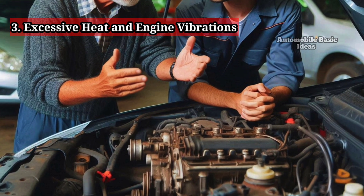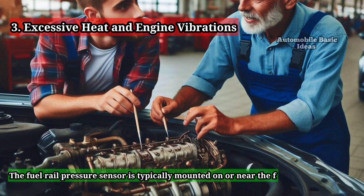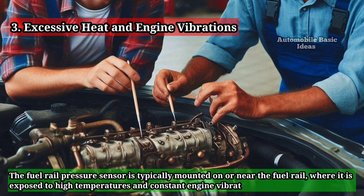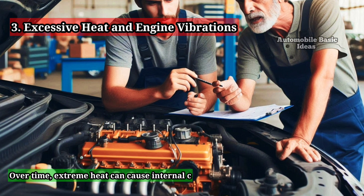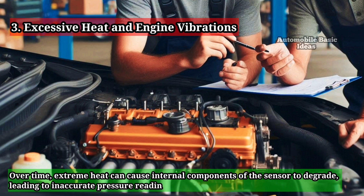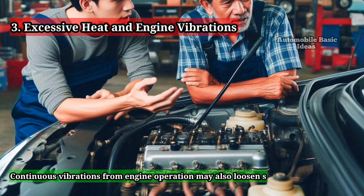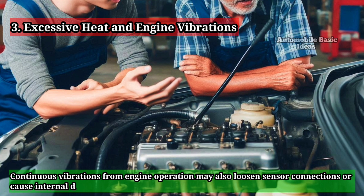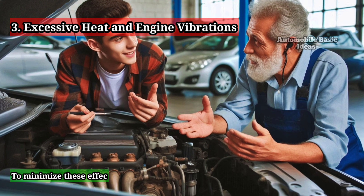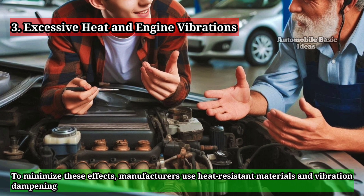The third cause is excessive heat and engine vibrations. The fuel rail pressure sensor is typically mounted on or near the fuel rail, where it is exposed to high temperatures and constant engine vibrations. Over time, extreme heat can cause internal components of the sensor to degrade, leading to inaccurate pressure readings. Continuous vibrations may also loosen sensor connections or cause internal damage to the sensor's sensitive components.